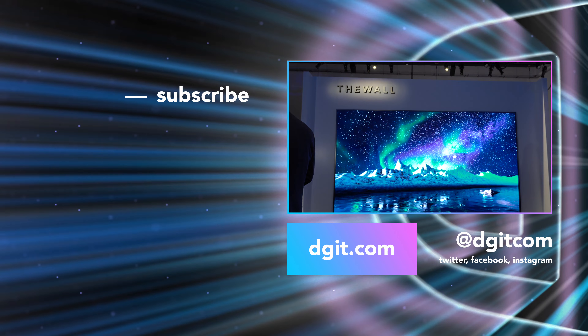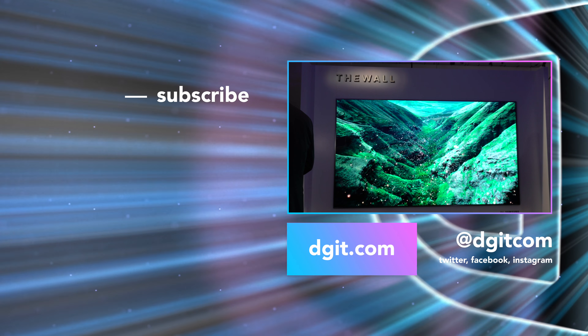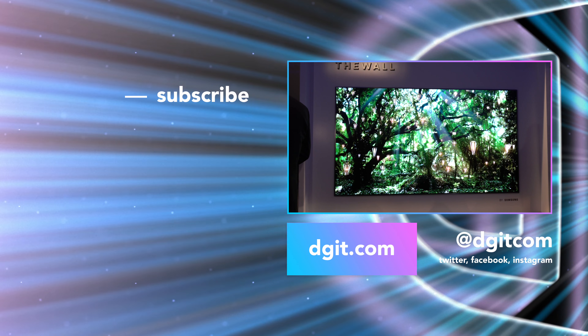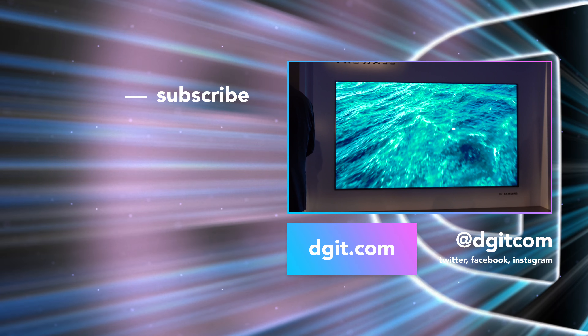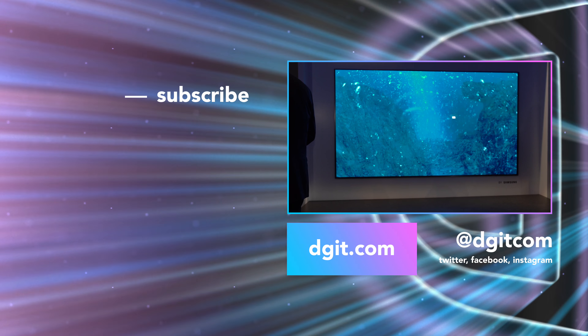We're really excited to see where Samsung will take these latest innovations moving forward. Be sure to subscribe to our YouTube channel, give this video a thumbs up if you liked it, and leave me a comment below telling me your thoughts on all of this new stuff. You'll definitely want to stay tuned to our website for coverage on everything here at CES 2018 and beyond.